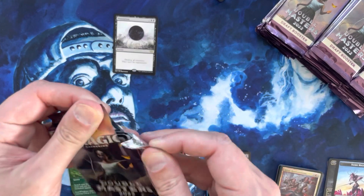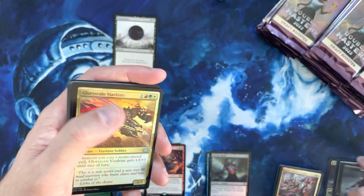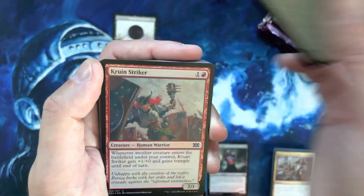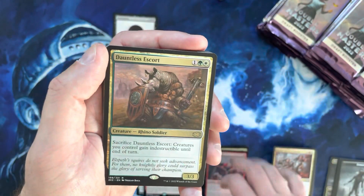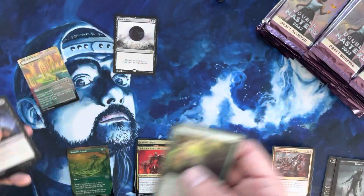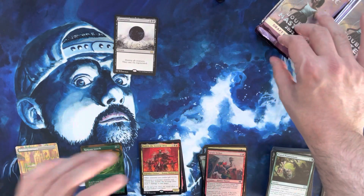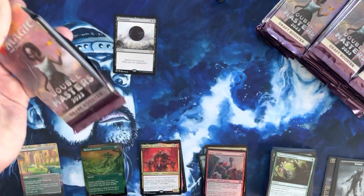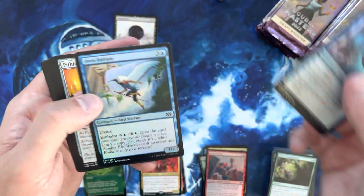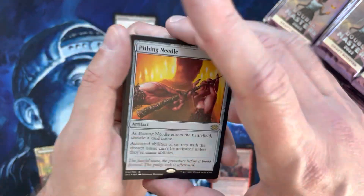Typically speaking, my objective is: between the mythics and the three-dollar-plus rares, if I can hit about 80% of the box value in just those cards, then generally speaking the uncommons, the commons with some value, and the other rares between one and three dollars will carry you the rest of the way. Anytime you have a box that hits just between your rares and mythics over the cost of the box, you're crushing it.